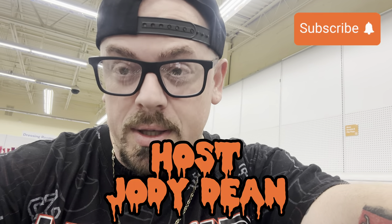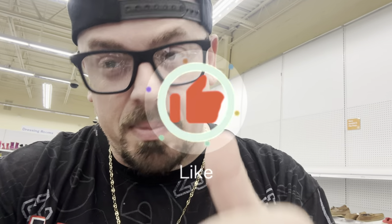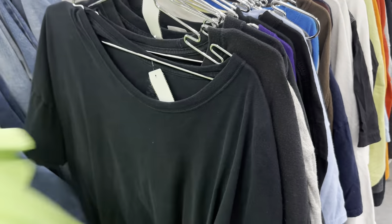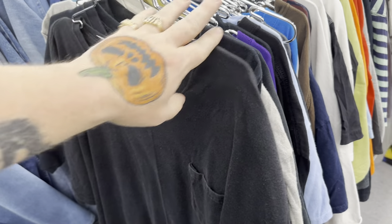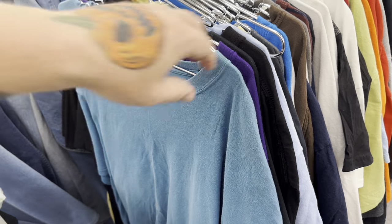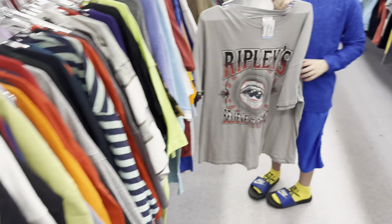What's up guys, welcome back to another vlog! We are here at the Thrift Barn looking for vintage t-shirts. If we can find just one, we've scored. I know my designs very well - I'm looking for a certain design, a date on it, or a certain cracking style. What do you got there? Ripley's? Nah, we'll pass on that.